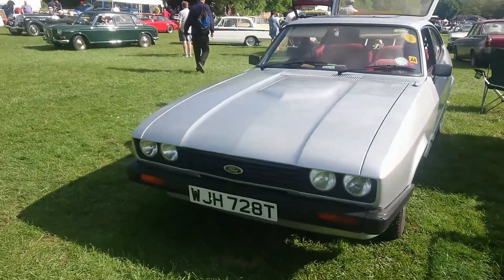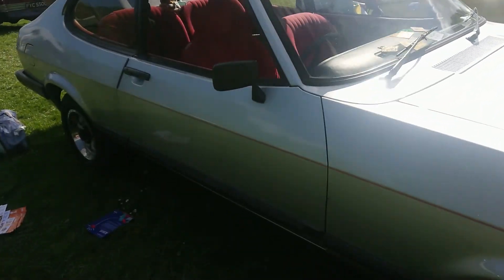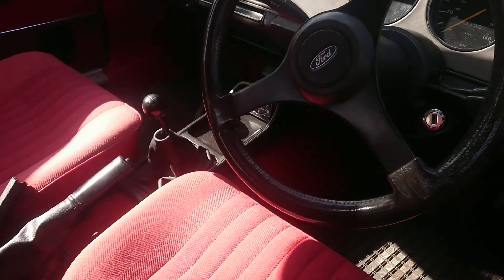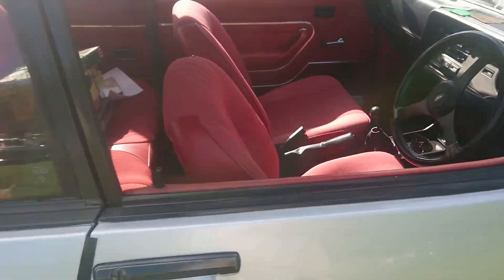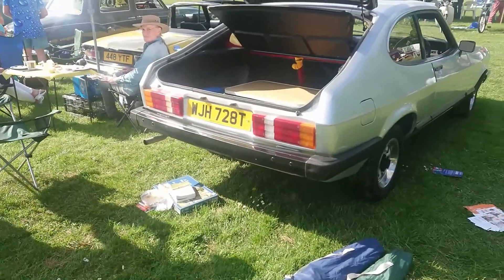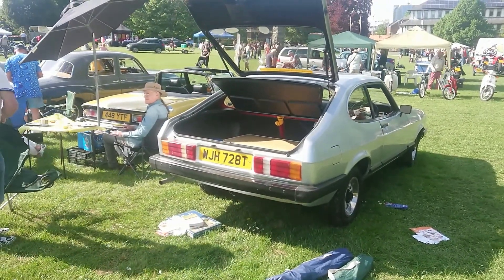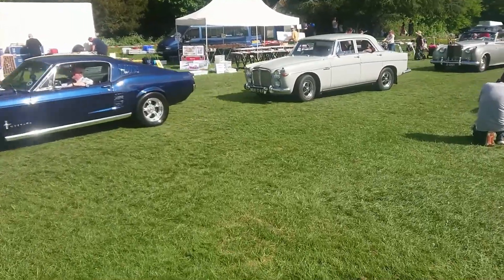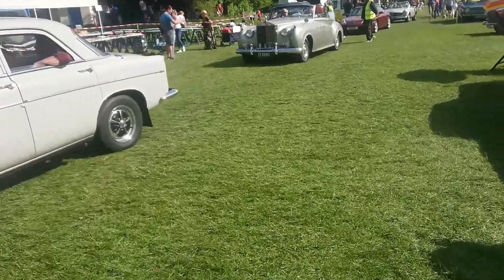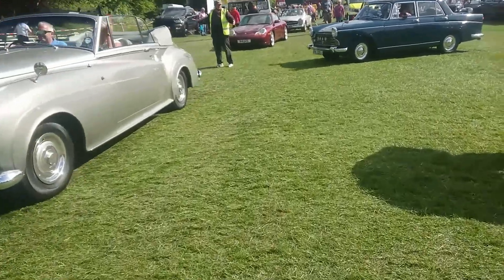The last one in this series - Mark 3 Ford Capri. I think this is a 1.6 GL or something like that - that's quite an early one, 1978-79 registration. I just got recognised again, viewers. But to be honest I'm heading for the ice cream queue and I hope he won't blame me.